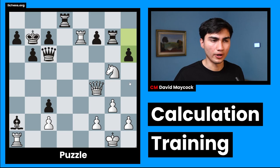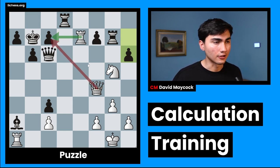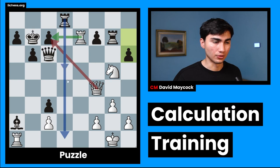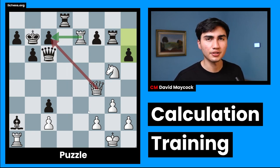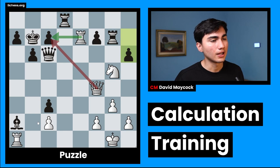Another way of thinking about it: if CCTV — checks, captures, threats, and vulnerabilities — are all wrong or none of them work, then you can start looking at moves like queen g4, but that's never the case, and I can say that out of experience. So rook takes e7 is my first candidate move. Queen takes e7 is my second candidate move. Rook takes e2 would be a candidate move, but I already rejected it because of rook d1. That's what we call short tactics — something you develop throughout experience.